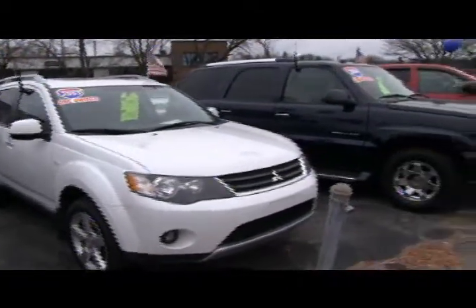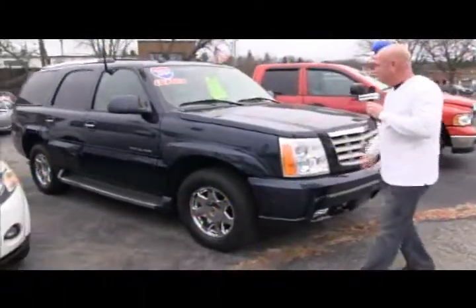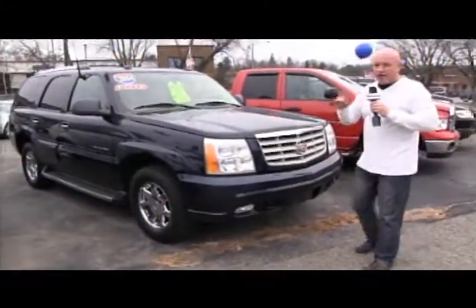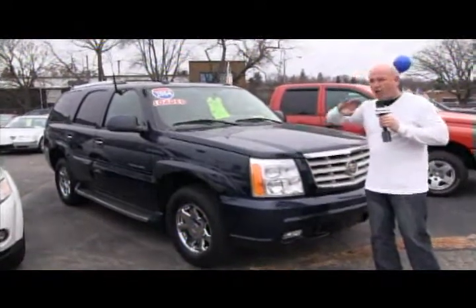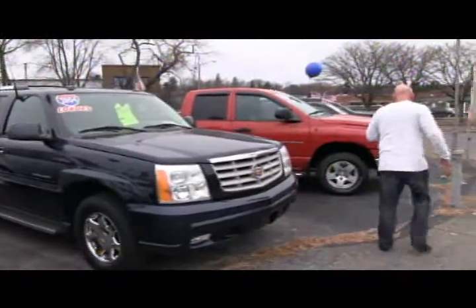How about this we just picked up — 2004 Cadillac Escalade, seven passenger. It's got a DVD, leather, entertainment system, sunroof, loaded. Priced at $14,900. I can't believe some of my prices.